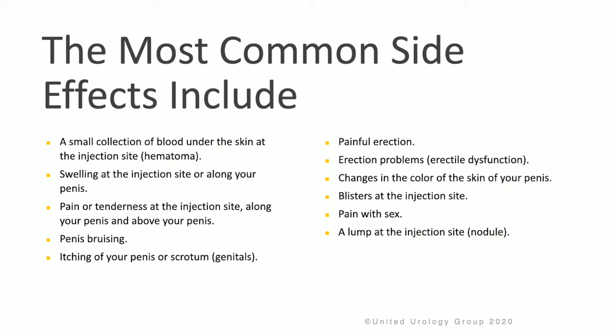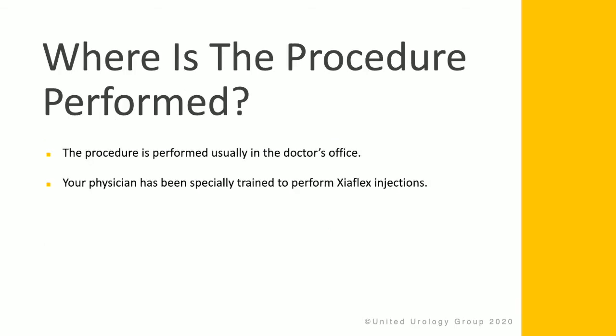The most common side effects following Zyaflex include a small collection of blood under the skin at the injection site, swelling at the injection site, pain or tenderness at the site, as well as bruising, itching, painful erection, erectile dysfunction, changes in the color of the skin and the penis, small blisters at the injection site, discomfort with intercourse, or a lump at the injection site.